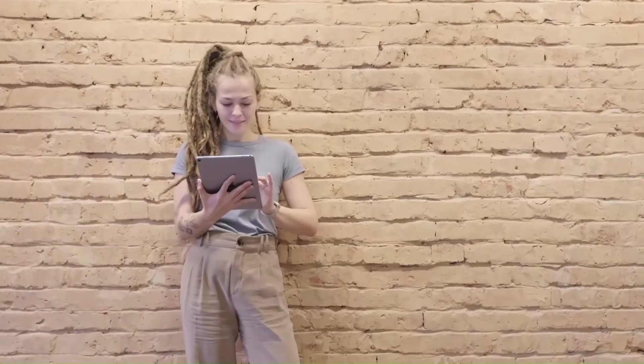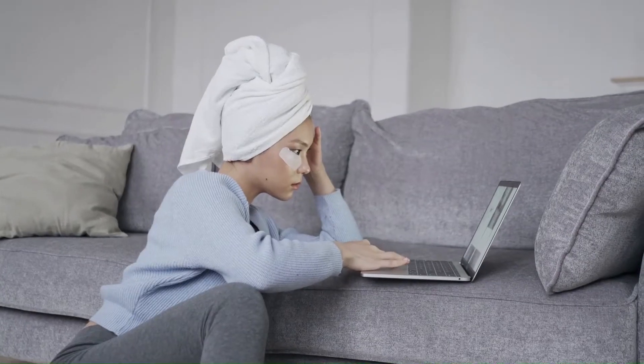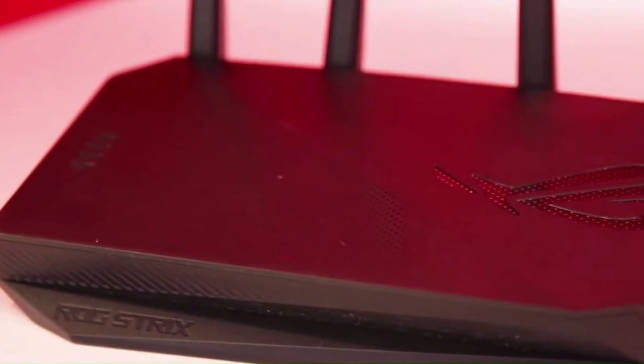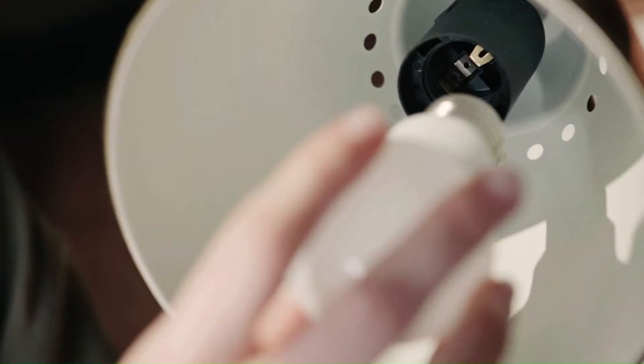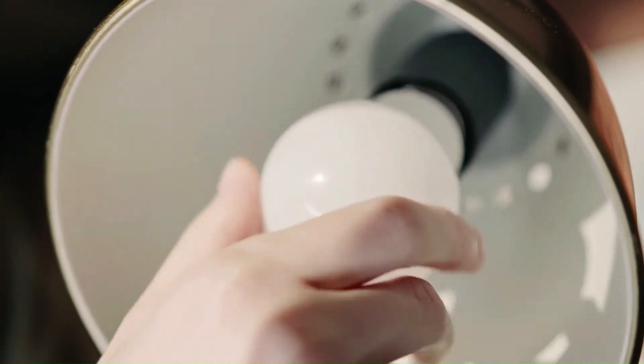The most common interaction that people have with wireless communication is the Wi-Fi at their home. Wi-Fi simply allows data to be transferred wirelessly, and to enable that, you have to set up a Wi-Fi router. But what if you could connect to the internet via the light coming out of a light bulb?